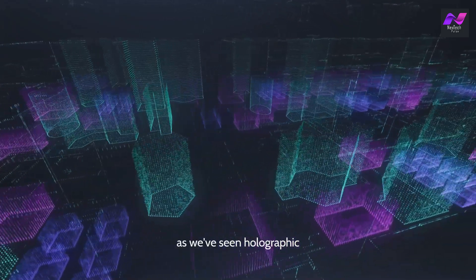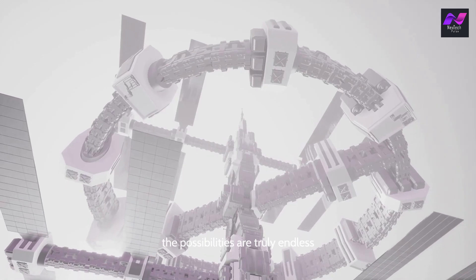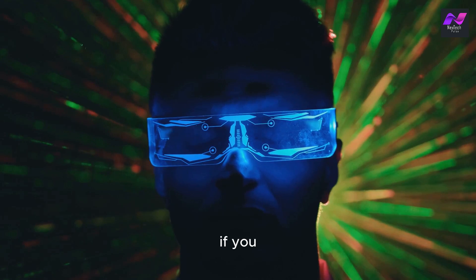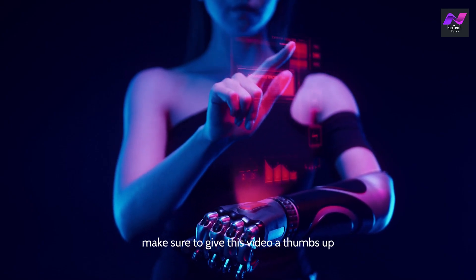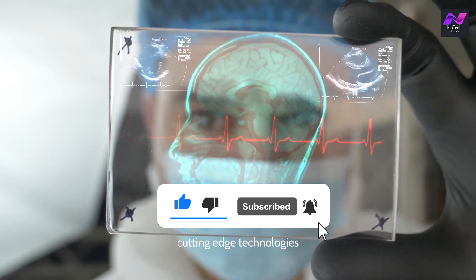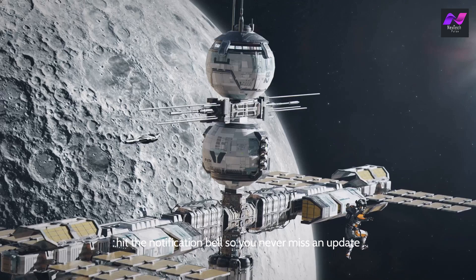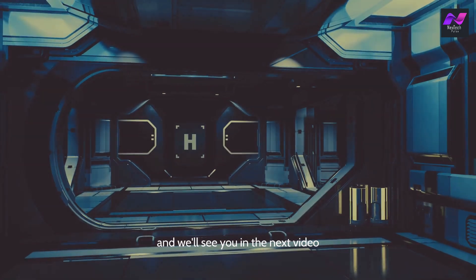Holographic technology is transforming various aspects of our lives, from entertainment and education to healthcare and beyond. The possibilities are truly endless and the future is incredibly exciting. If you enjoyed this deep dive into the world of holography, make sure to give this video a thumbs up and share it with your friends. Don't forget to subscribe to Next Tech Pulse for more fascinating insights into cutting-edge technologies. Hit the notification bell so you never miss an update. Stay tuned and keep exploring the future with us.